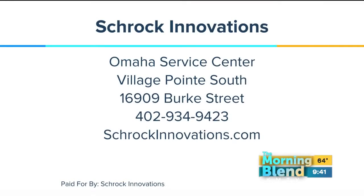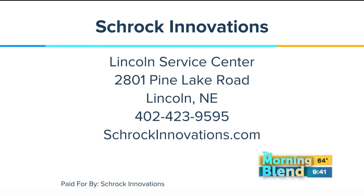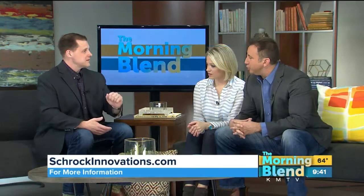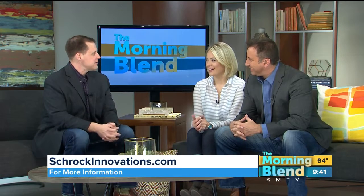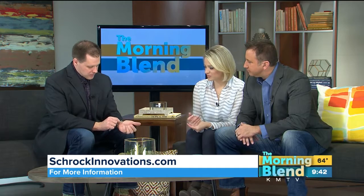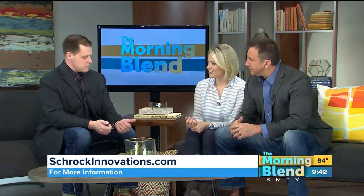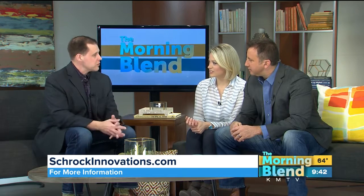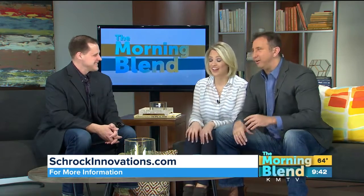Thor recommends getting your computer serviced every six months. Go to shrockinnovations.com — three locations: Village Pointe, Papillion, and a service center in Lincoln as well. By the way, I was looking at your watch — what is that? This is the Microsoft Band 2. The Band 1 just isn't good enough, so my son gets the Band 1 now — that's how technology works in the Schrock household. It works pretty well; when I'm on the treadmill it tells me my heart rate. It's not always exact on heart rate while moving, but that's true of all these devices.